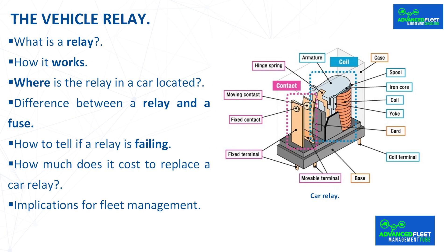How much does it cost to replace a car relay? The price of a relay generally ranges from $5 to $10. If the replacement is done at a repair shop, the cost of labor must be considered. If the replacement is done by the user, it is essential to exercise caution to avoid additional damage.